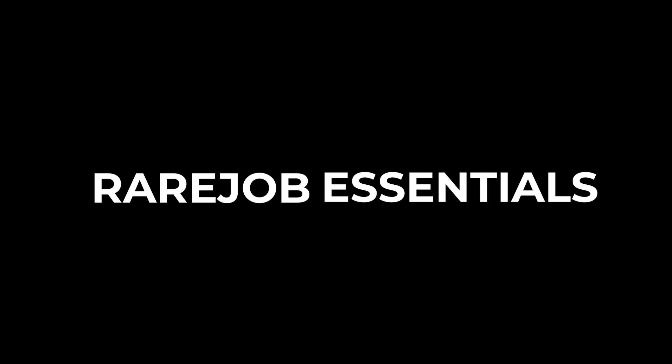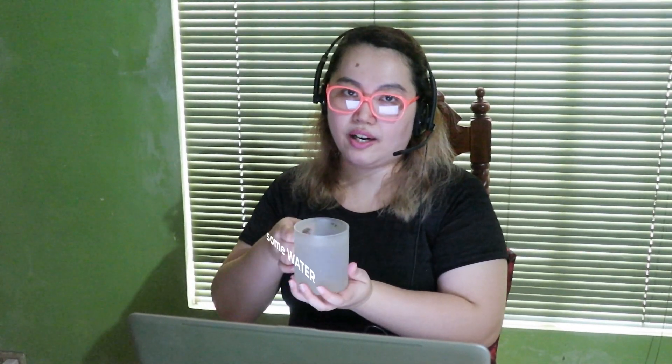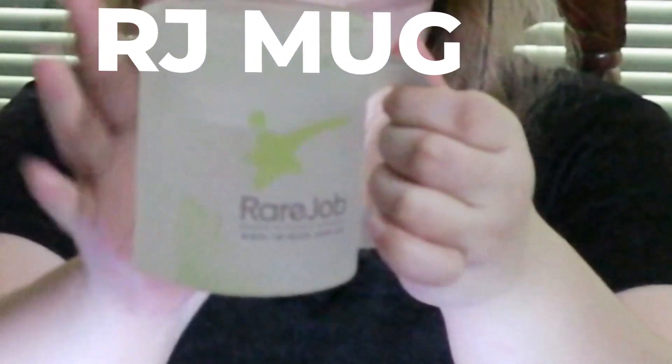I have two sources of light. I turn them on when necessary. When I teach, I have some RareJob essentials: a pen holder, notebook, a mouse pad — I like this — some water in a RareJob mug. It's important to stay hydrated because, as you know, it's very hot in the Philippines.